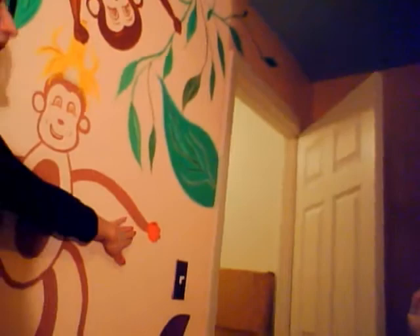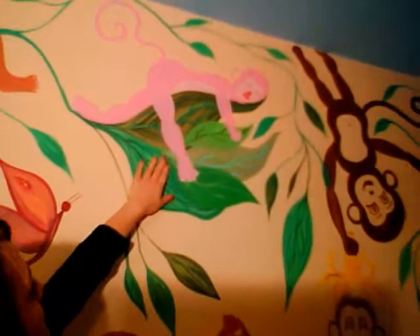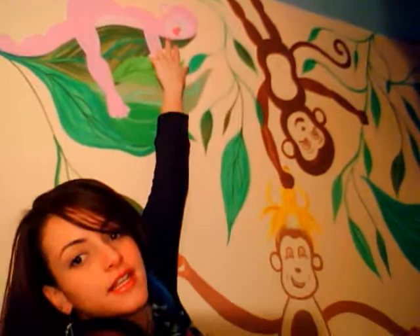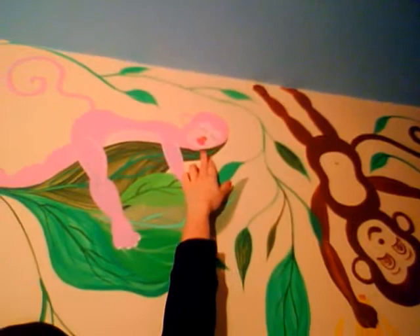This is Aaliyah up here — she is actually the baby in the family. Jeremiah is going to be here soon, so she's the baby in the family. She was born with a bilateral cleft lip, and I incorporated that into the mural because her mommy wanted us to. You know, that's what makes her special.